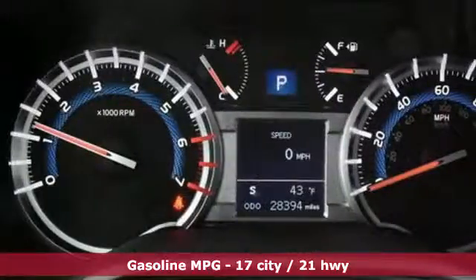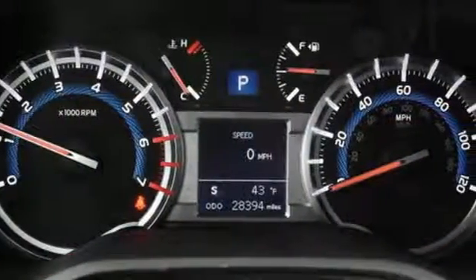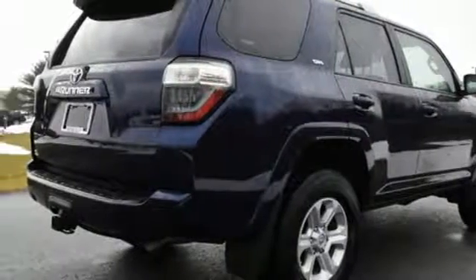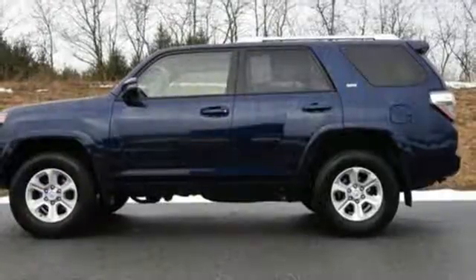Tow just about anything with a capacity of up to 4,700 pounds, and fetch anything in the spacious cargo area in a snap with the power rear liftgate window. The refined interior surrounds you in quality and features Bluetooth, a backup camera, and touchscreen display.